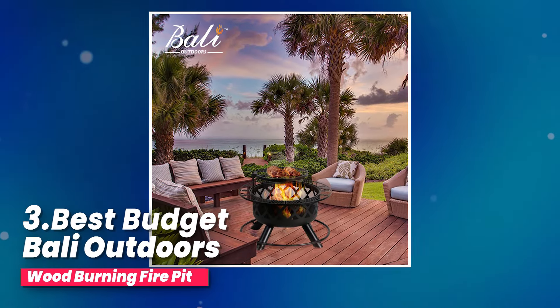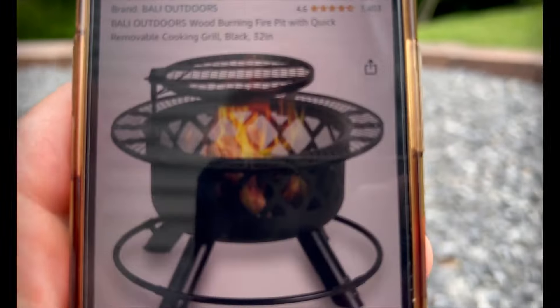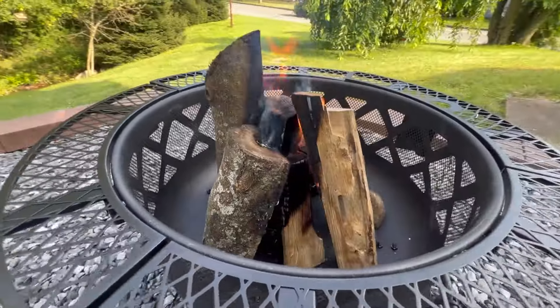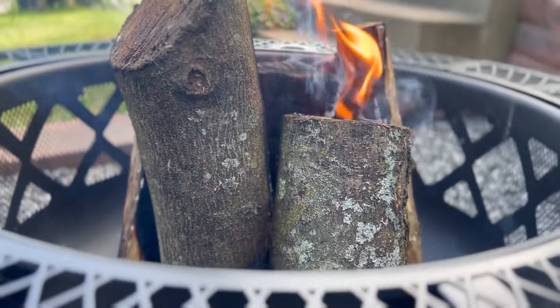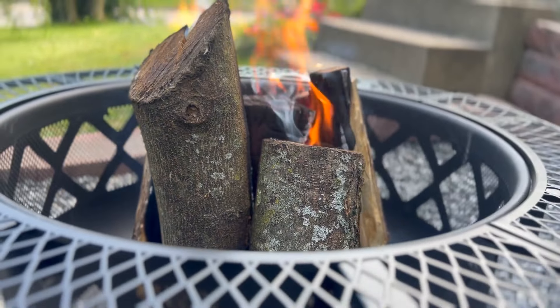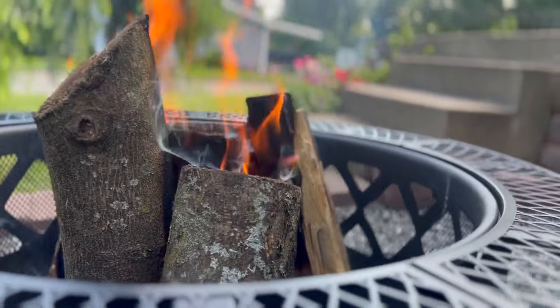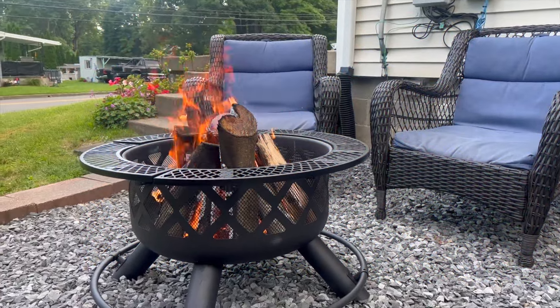Number three, best budget: Bali Outdoors Wood Burning Fire Pit. I got my hands on this awesome grill and let me tell you, it's a game changer. The grill can spin all the way around 360 degrees, meaning you can swing it left or right. Plus, you can adjust the grill up or down and it stays put with screws. And if you take off the grill using the handles built into both ends, you've got yourself a wood burning fire pit.